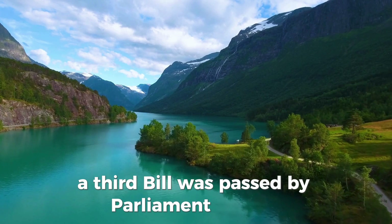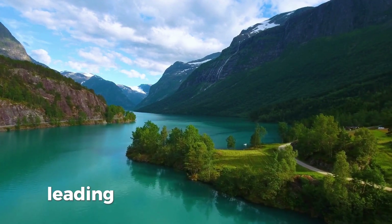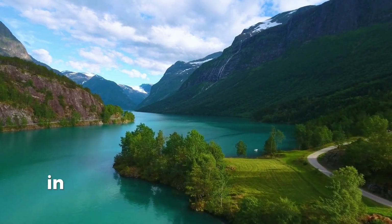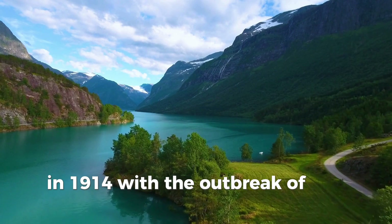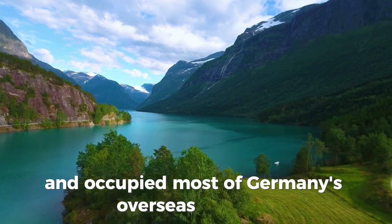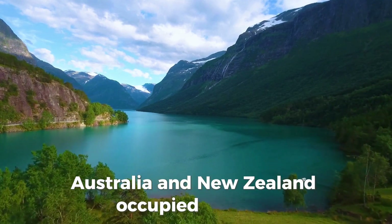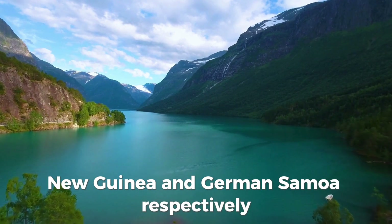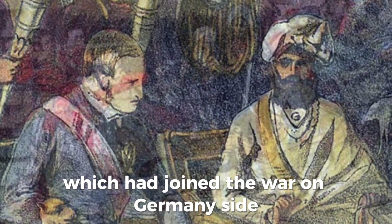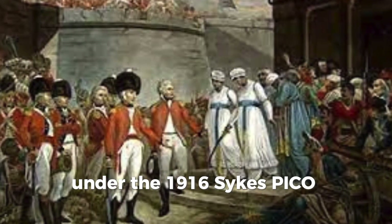A third bill was passed by Parliament in 1914, but not implemented because of the outbreak of the First World War, leading to the 1916 Easter Rising. Britain's fears of war with Germany were realized in 1914. Britain quickly invaded and occupied most of Germany's overseas colonies in Africa. In the Pacific, Australia and New Zealand occupied German New Guinea and German Samoa respectively. Plans for a post-war division of the Ottoman Empire, which had joined the war on Germany's side, were secretly drawn up by Britain and France under the 1916 Sykes-Picot Agreement.